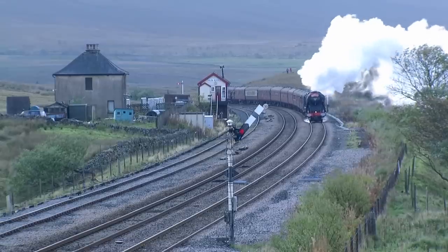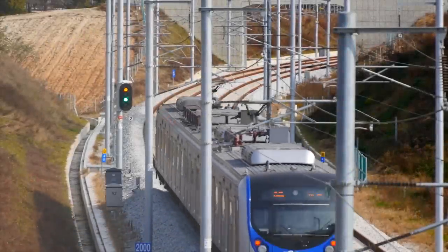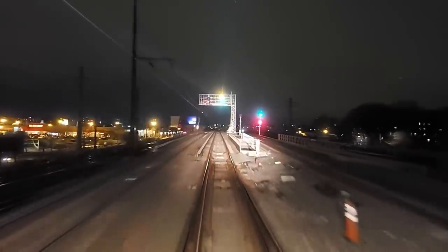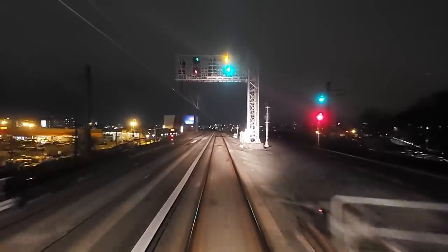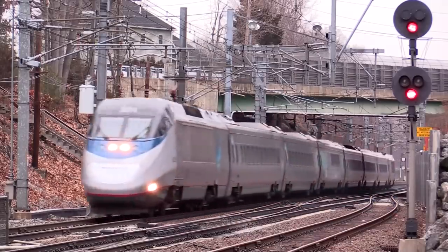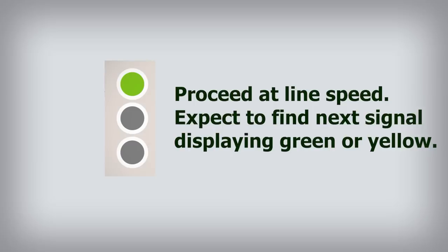The next step of technological evolution brought the introduction of color light signals. Today, on most modern railways, the mechanical signals have largely been replaced by color light signals. Compared to mechanical ones, color light signals have the advantage of displaying the same aspects by day and by night, and they also require less maintenance. Although the typology of signals widely varies between different countries, a typical basic system of aspects would be the following: green — proceed at line speed, expect to find the next signal displaying green or yellow; yellow — prepare for the next signal displaying red; and red — stop.